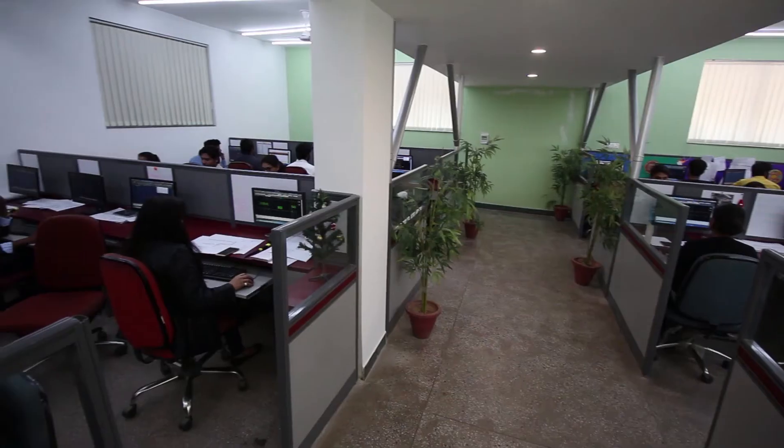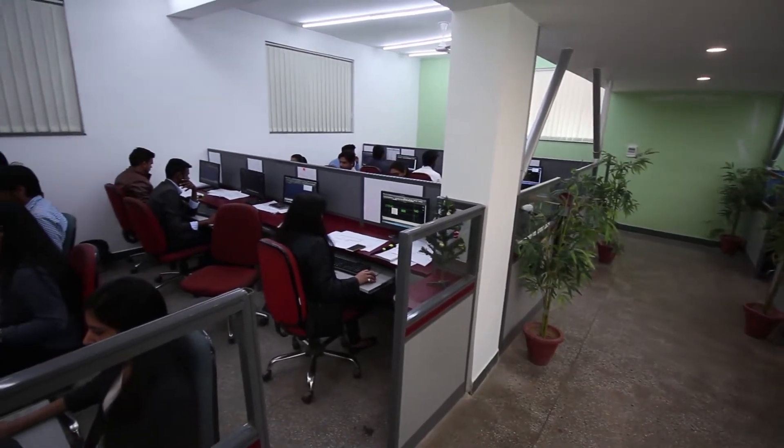For example, we have recently completed one of the tallest hotel towers, which is coming up on the west coast of the US. This is a complex project because the building tapers as you move upwards, and hence we felt that Revit is the right choice for this particular project.